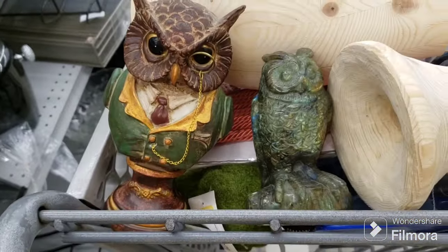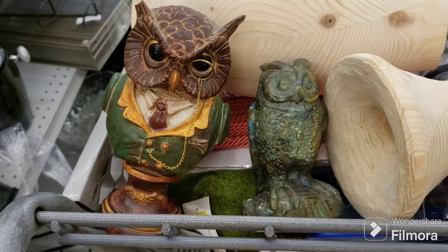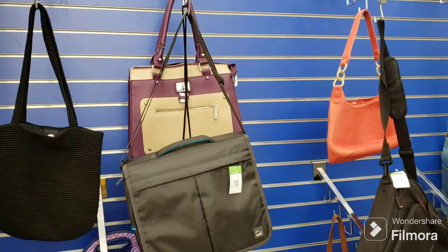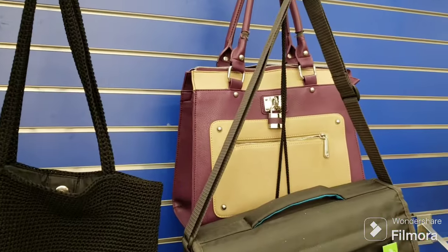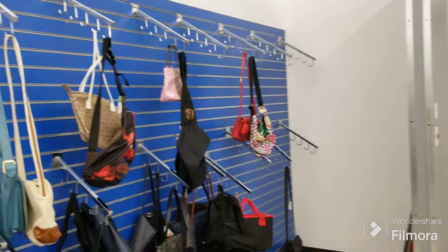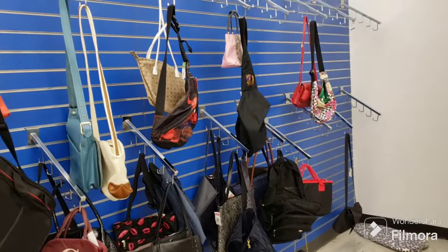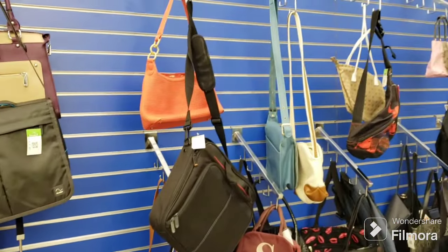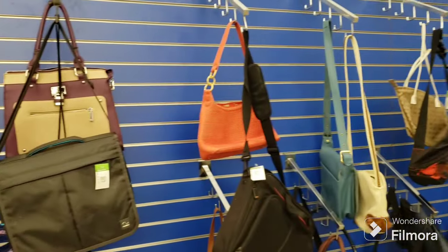Here's the purses on the back wall - that one looks pretty cool, I like the contrasting color on it. It's pretty empty back here. They might be starting to bring them all back up front again, it's that time of year. Just showing you slim pickings back here - we'll try to remember to look at the ones up front.